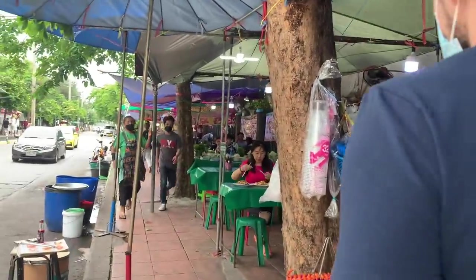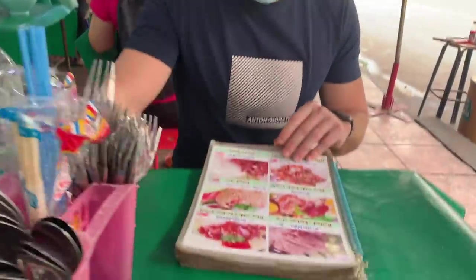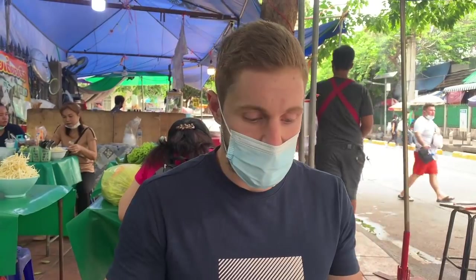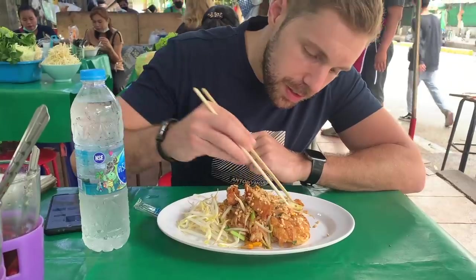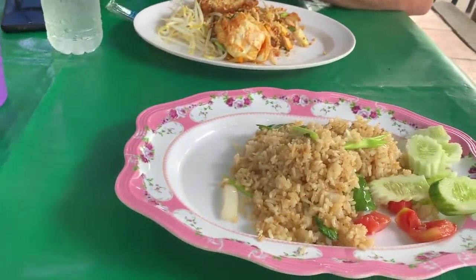We didn't even make it to the entrance because we're hungry! This place is right across from the park entrance and we've never been here, but we're extra hungry today. We got the pad thai — a 70 baht pad thai. It looks so good! There's spicy sauce and a super big piece of chicken.